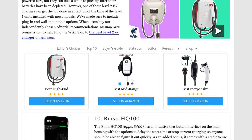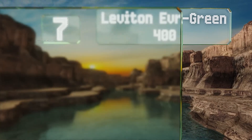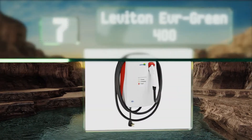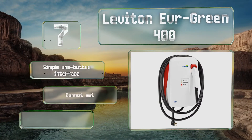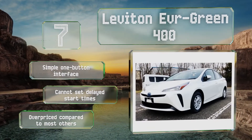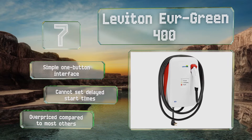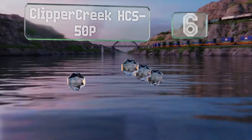At number seven, the Leviton Evergreen 400 is a reliable model suitable for use with large vehicles that require a lot of amperage. The components are well protected inside a durable powder-coated steel enclosure, which is then housed within a heavy-duty thermoplastic cover. It's equipped with a simple one-button interface, but you can't set delayed start times and it is overpriced compared to most others.